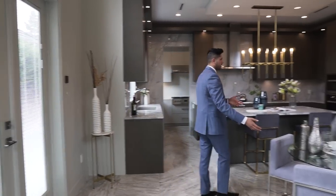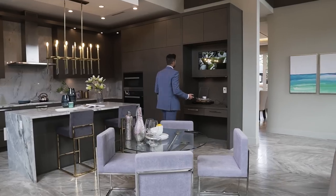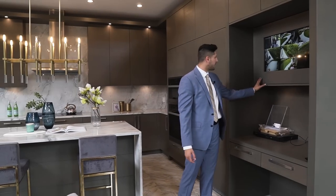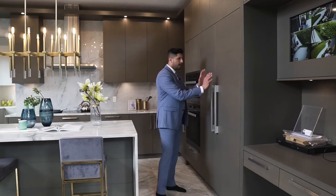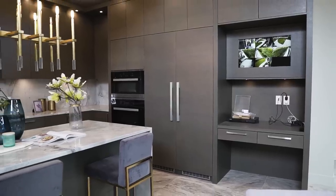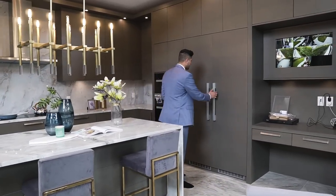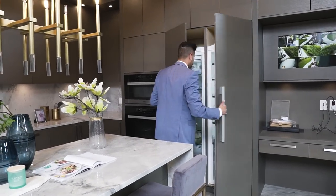Over here there's a nice nook table and the security system — a huge screen showing about nine cameras all around the house. Once again the same custom cabinetry that we're seeing all over the house, and this is your fridge, neatly concealed in the same cabinet material. Whenever a builder does that you know they've spent a lot of money — usually it would just be stainless steel. On this side we have the Miele fridge and freezer.